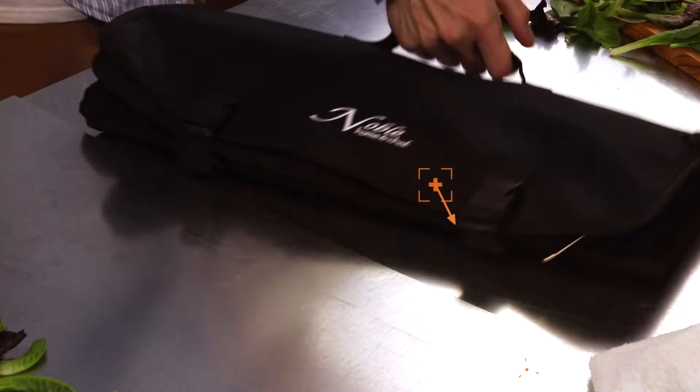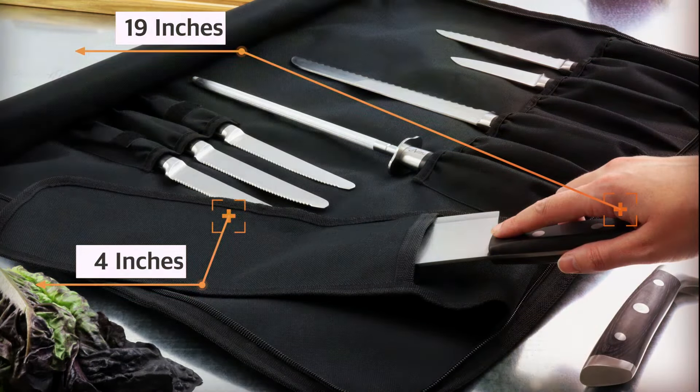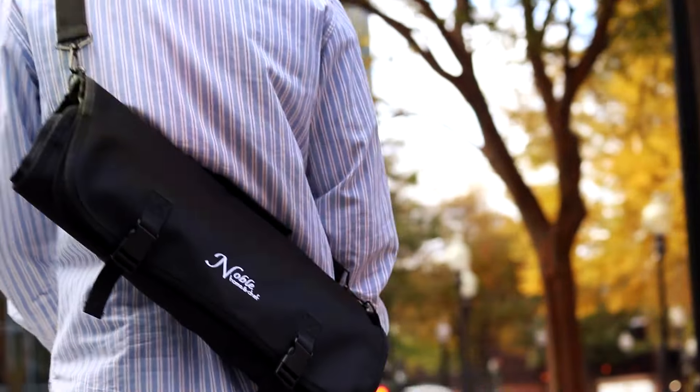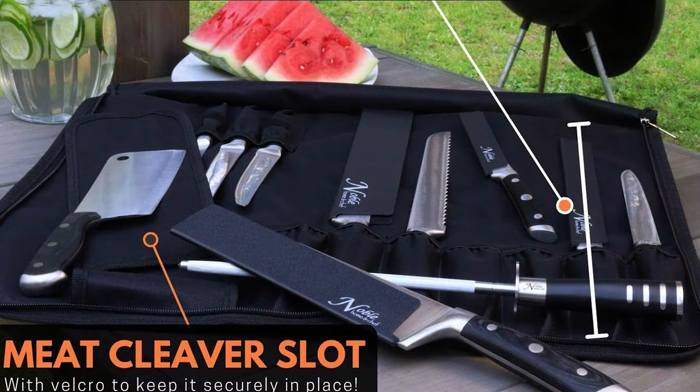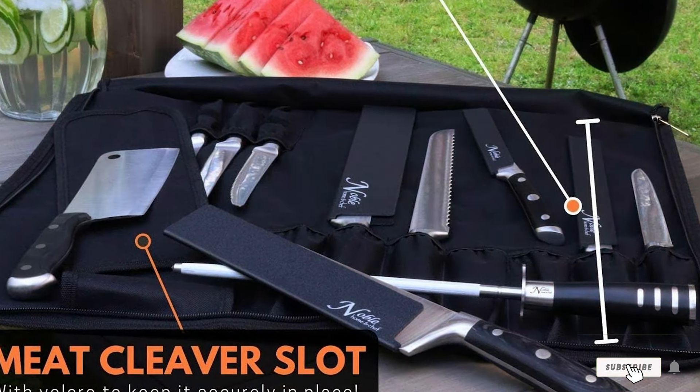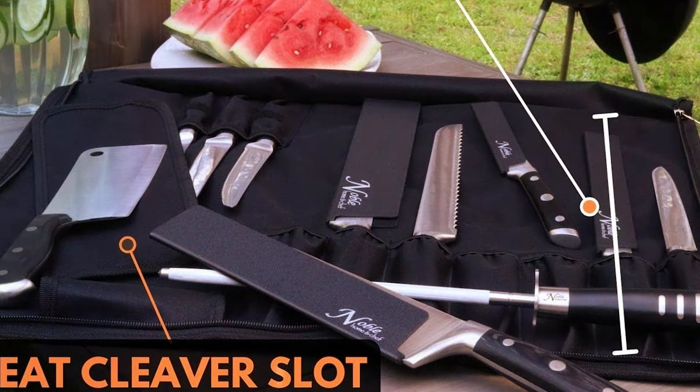Not just about function, the Chef Knife Roll Bag also boasts an aesthetic appeal with its professional look, making it not only a practical choice but also a statement piece for any culinary professional. Its durability, coupled with the ease of use and comprehensive storage solution, marks it as an essential item for chefs who value the safety and organization of their tools.